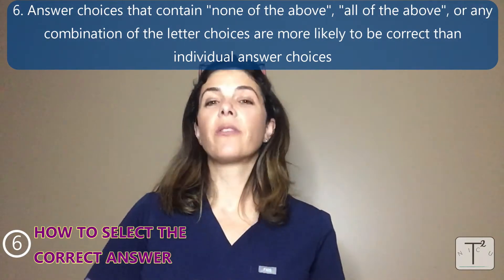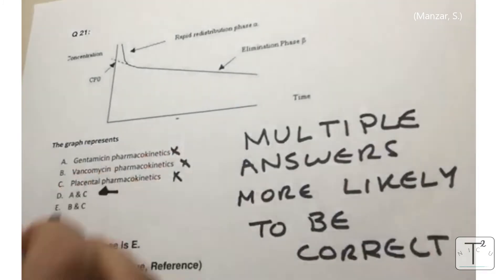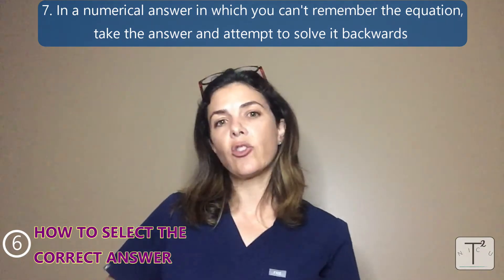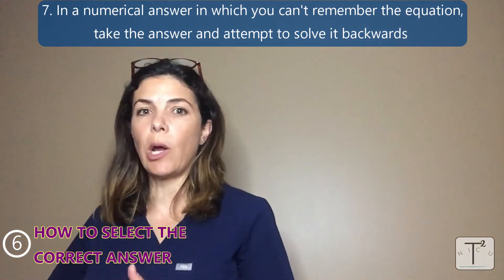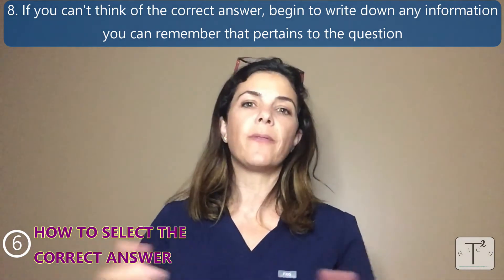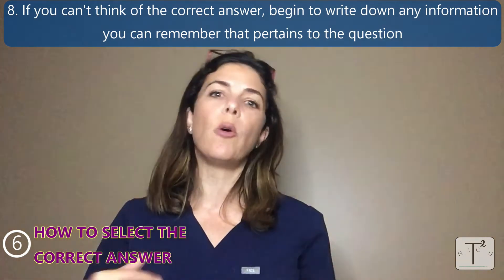Sixth, if there is an 'all of the above' or 'none of the above' answer, or any combination of letters like A and B or A, B, and C, those are way more likely to be right than any individual letter — they can test you on more information that way. Seventh, if it's a numerical answer and you've forgotten the equation, take an answer and try to work backwards using the numbers given in the question. Eighth, if you can't think of the answer at all, jot down any related information you know — for example, for necrotizing enterocolitis, write: gut, intestines, premature, surgery, infection. Something will likely trigger your memory.